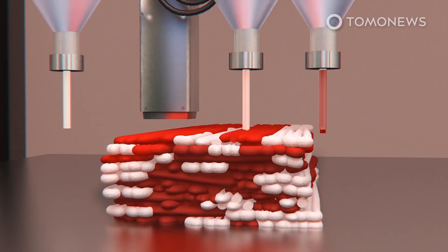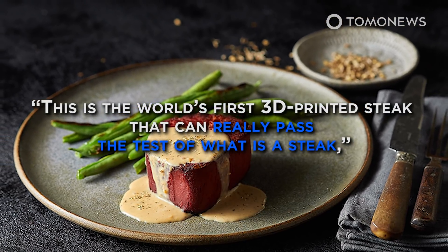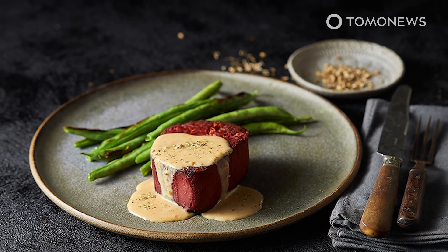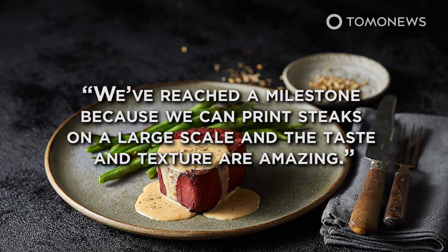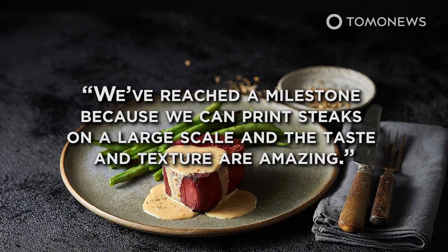The company says each of these machines can produce 250 kilograms of the product in a single day. This is the world's first 3D printed steak that can really pass the test of what is a steak. Redefine Meat's CEO and co-founder told the Media Line: 'We've reached a milestone, because we can print steaks on a large scale, and the taste and texture are amazing.'